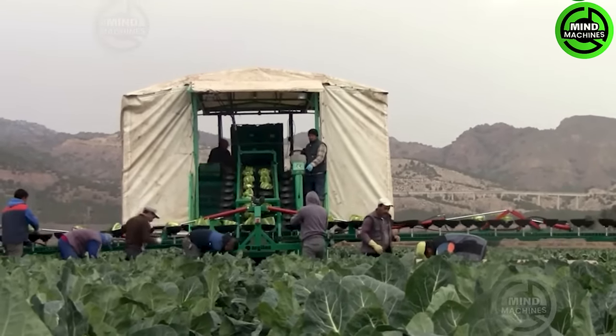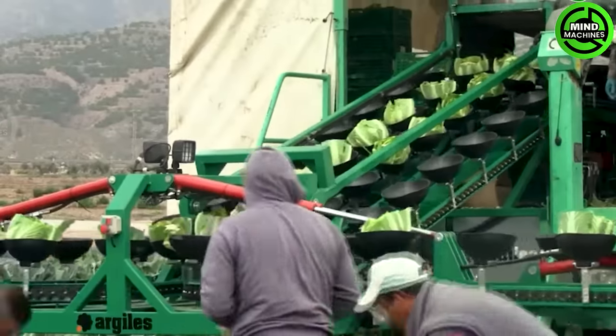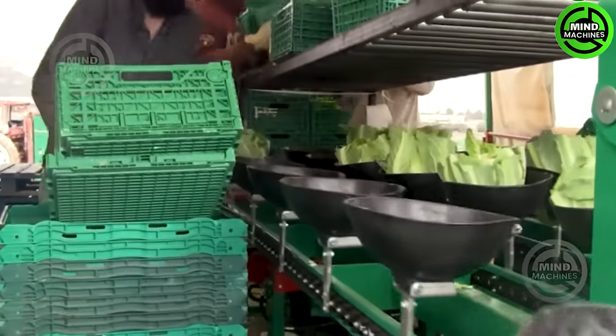The AFH Aerial model marks a breakthrough in vegetable harvesting. Incorporating an innovative airborne system, it guarantees the individual transport of fruits, showcasing a paradigm shift in harvesting efficiency and precision.